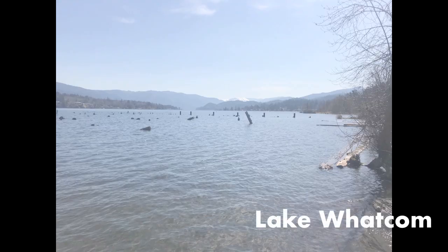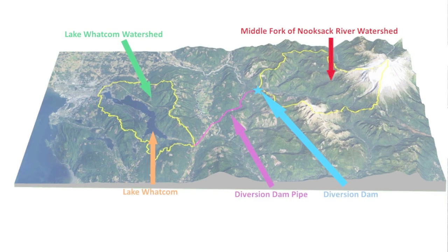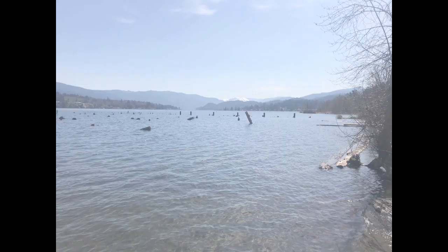The City of Bellingham gets its drinking water from Lake Whatcom. Lake Whatcom is recharged from precipitation such as rain and snow falling on the land within the watershed. The City has access to a diversion dam that can help supplement the City's water supply. The diversion dam connects the middle fork of the Nooksack River to Lake Whatcom via a pipe that runs under a mountain. The City, along with partners, is in the process of upgrading the diversion dam structure to allow for more sustained use of this resource.